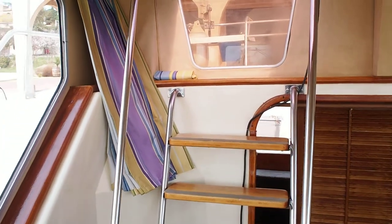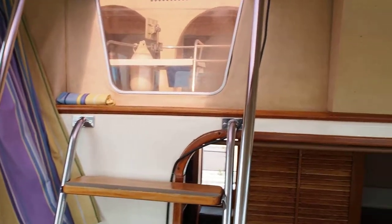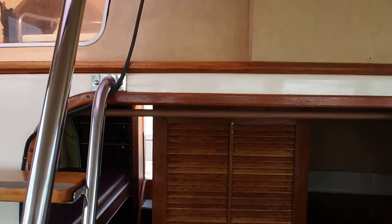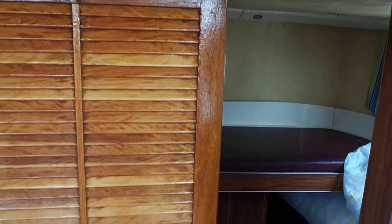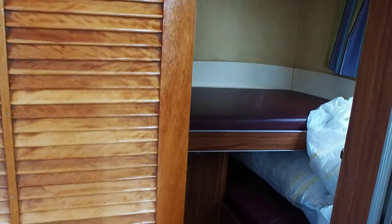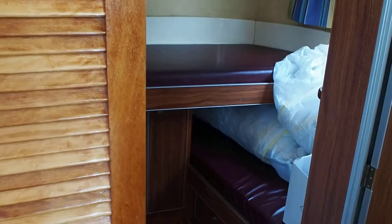Steps up to the aft deck where there's also a second helm. Then through to the stern accommodation.